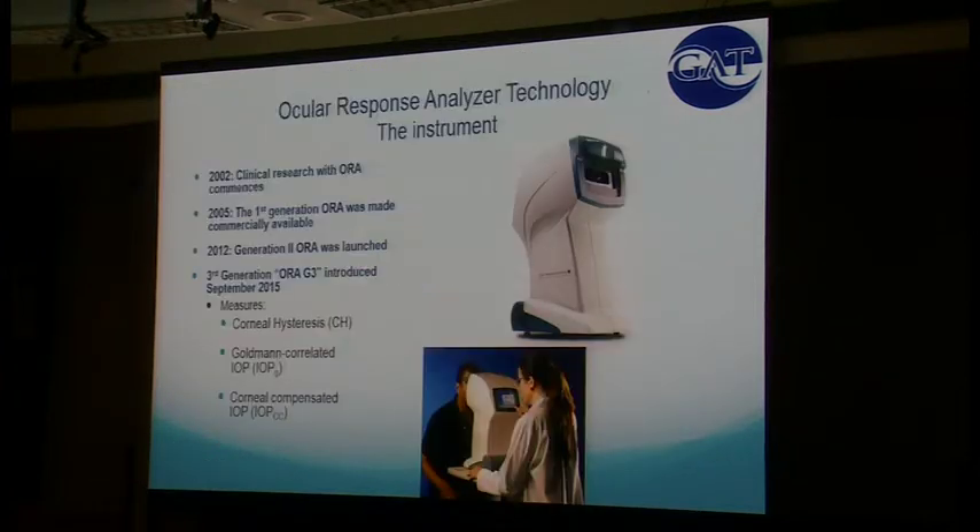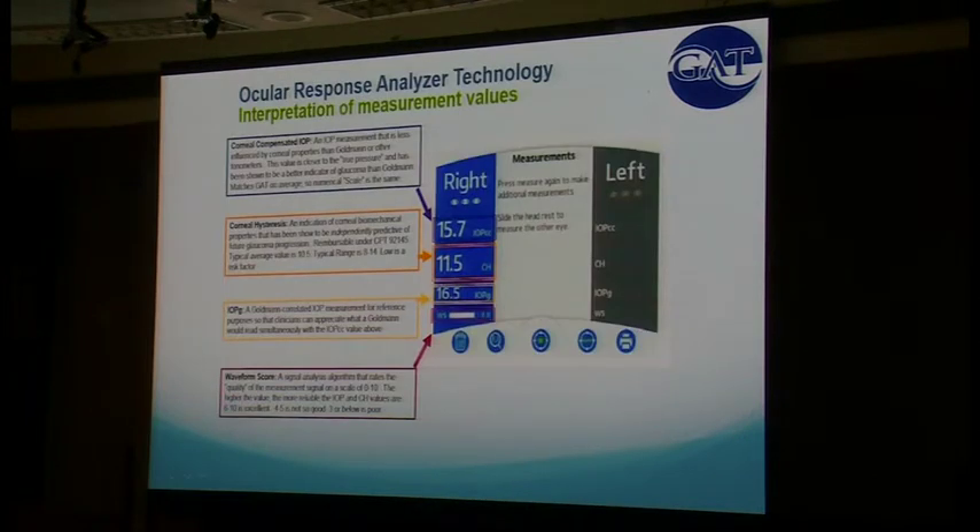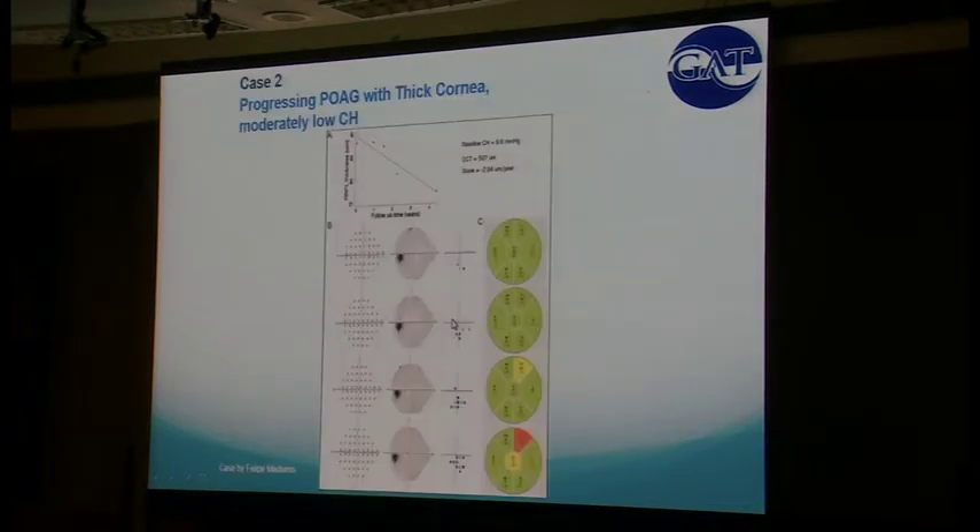This is what the machine looks like and its output — three numbers: IOPcc (what the company thinks the true pressure is), corneal hysteresis, IOP Goldmann (what they think Goldmann should be), and wave strength. Here's an example from Felipe Medeiros: a patient with relatively controlled pressure and a thick cornea of almost 600 microns who over four years progressed — with nerve fiber loss and increased visual field loss. This patient had a corneal hysteresis of 8.6, lower than average. Presumably controlled at 15, but progressed because of lower than average hysteresis.